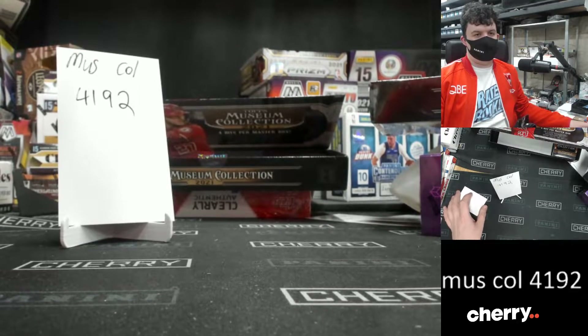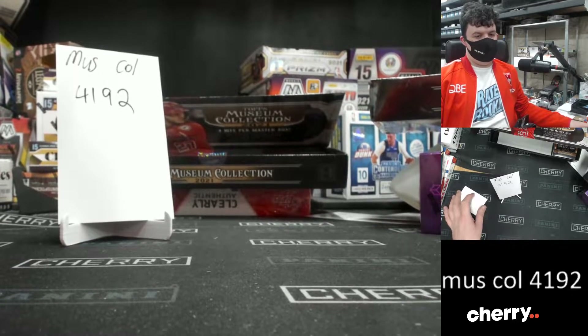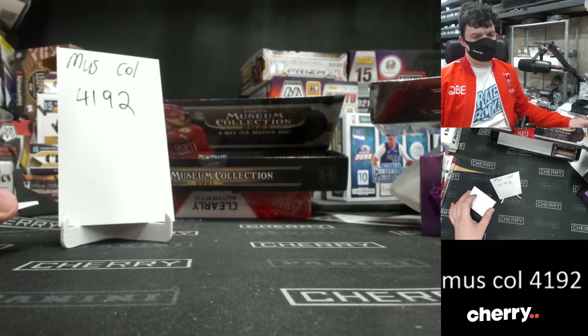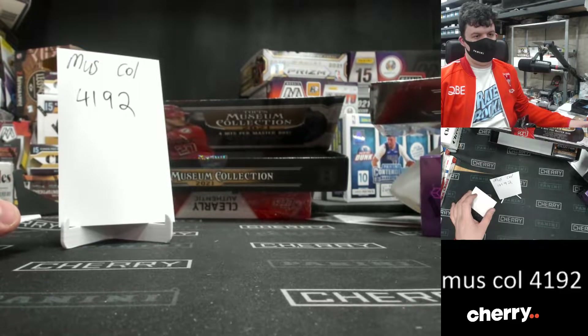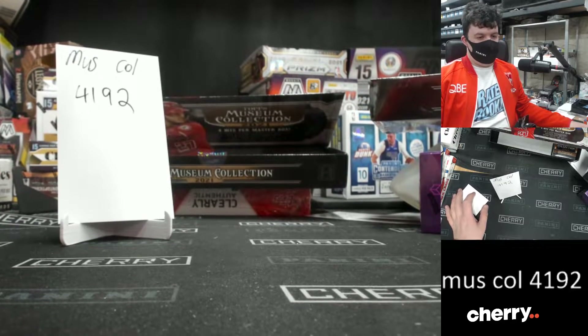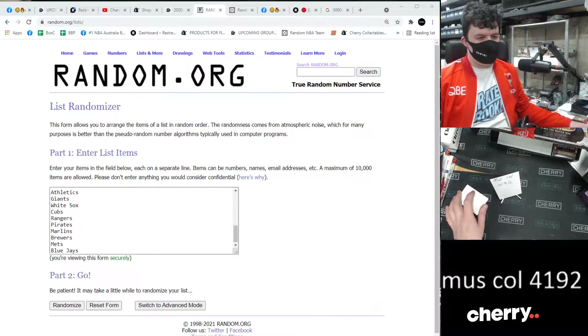Let's find out who wins the Angels. Five times, here we go. Whoever's on top of the M wins the Angels. The Angels won't be on this list, can't win itself. Five times, here we go.